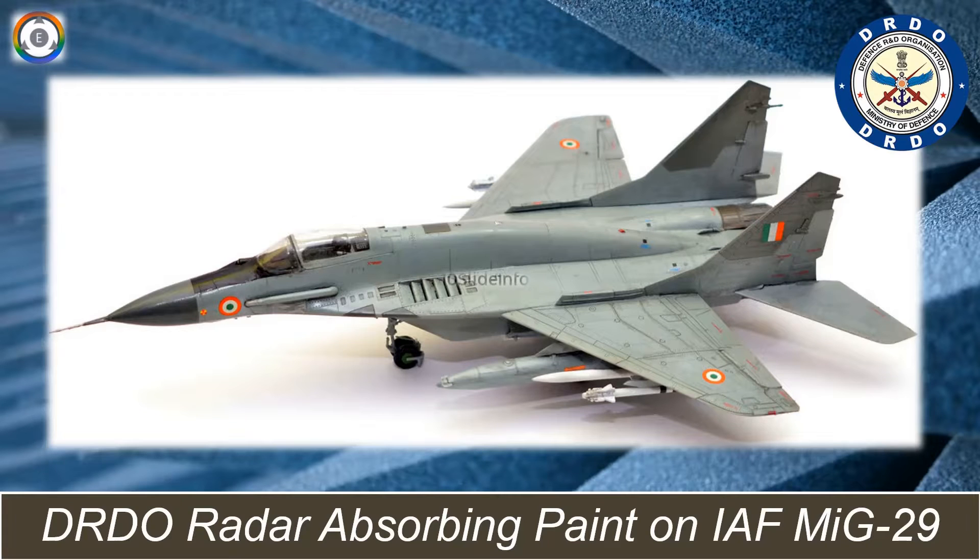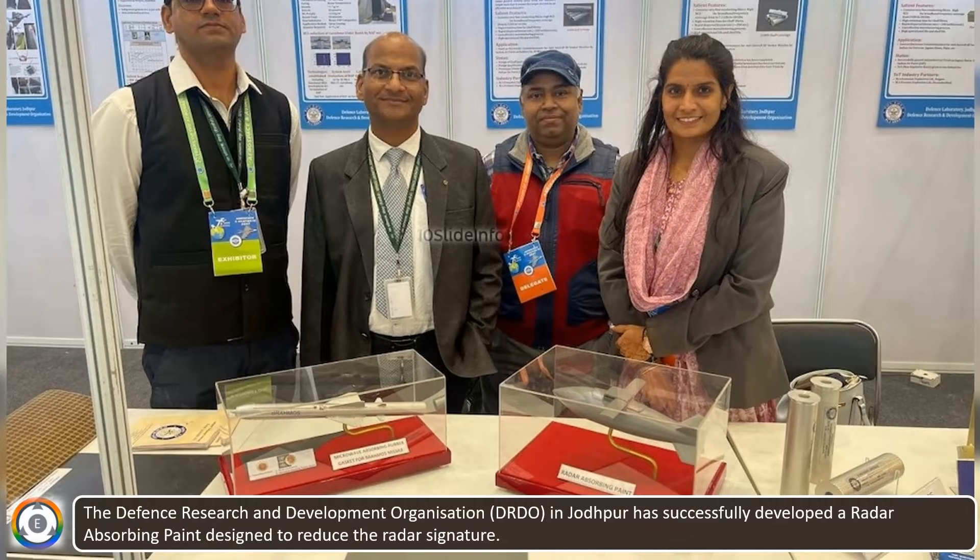Welcome back to another episode of Defense and Aviation Update in 10 Slide Info. One more achievement by the DRDO team, due to its commitment to self-reliance, is in the field of radar-absorbing paint. The Defense Research and Development Organization in Jodhpur has successfully developed a radar-absorbing paint designed to reduce the radar signature.